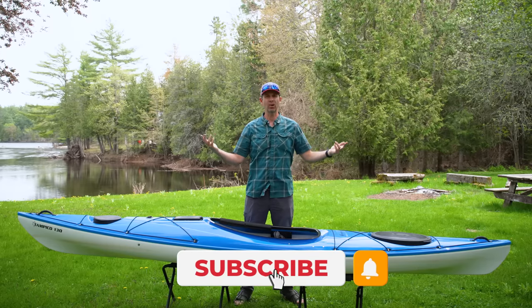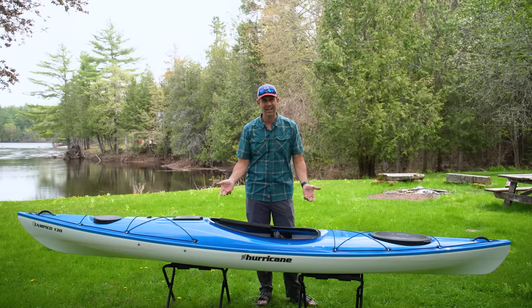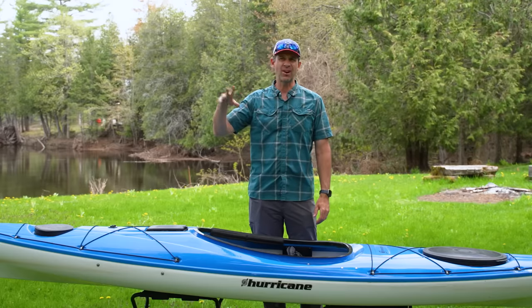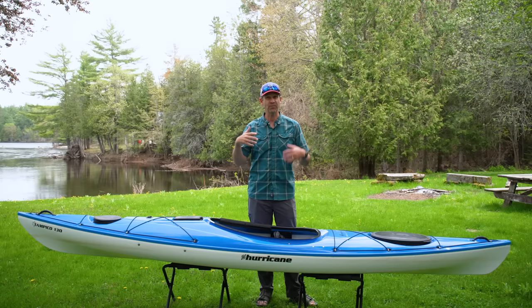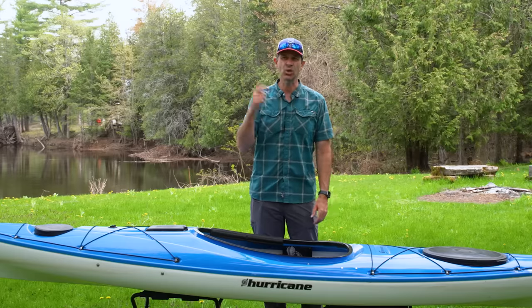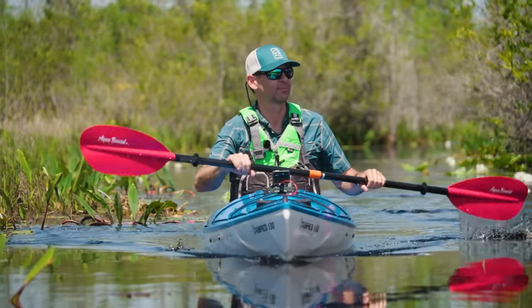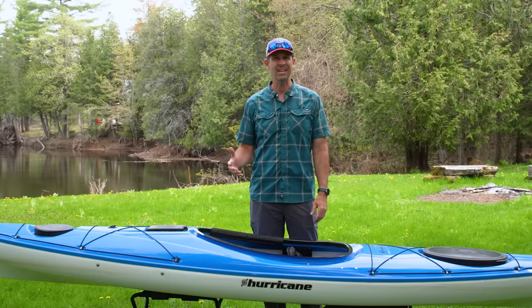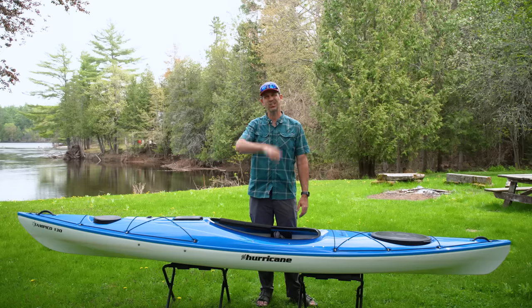I'm six foot two, 200 pounds, and I've been paddling my whole life, but I still really appreciate a 45-pound kayak. It's nice to move around a 13-foot boat that's this light. But I'm not willing to move around a kayak if it's no fun to paddle — so we have to figure out if this thing is worth it. I actually already tested this kayak: I went down to the Okefenokee National Wildlife Refuge and did a three-day kayak camping trip in this thing. Here are a few shots of me putting it to the test.